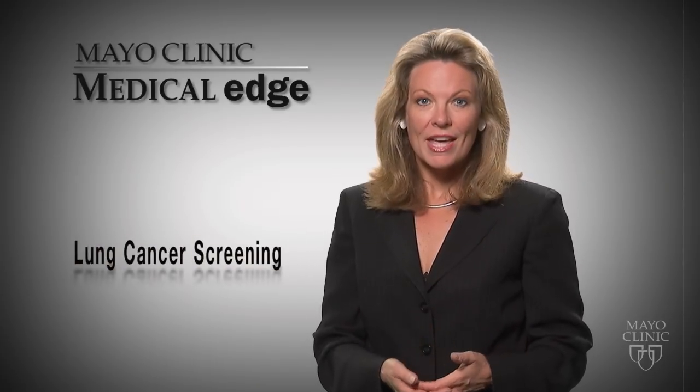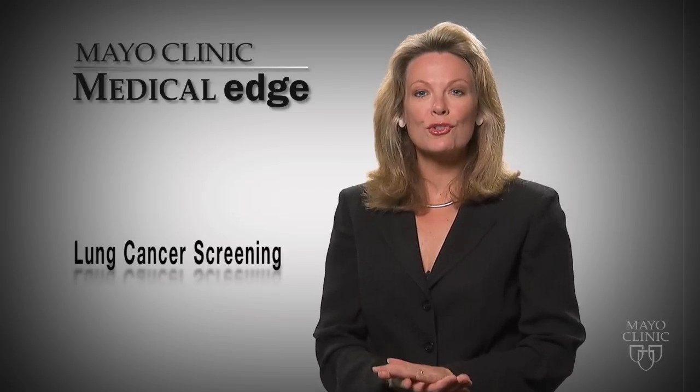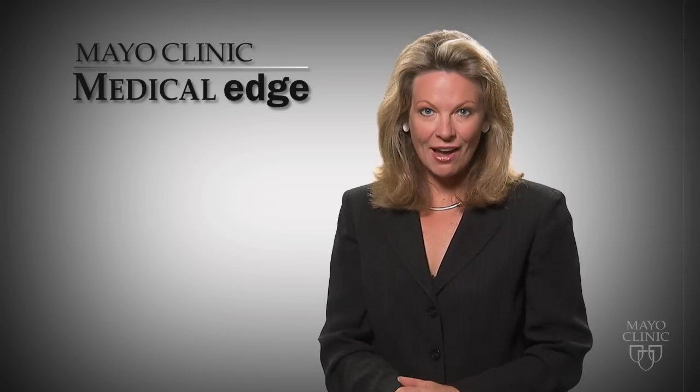For many years, doctors have known that screening for certain cancers saves lives. Breast cancer and prostate cancer are two examples. Now you can add lung cancer to that list. The National Lung Screening Trial results show screening people at high risk of lung cancer with CT scans saves lives.